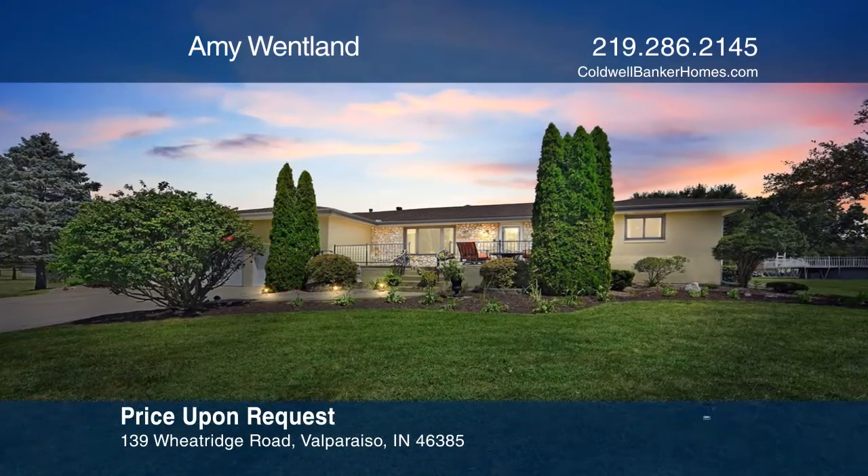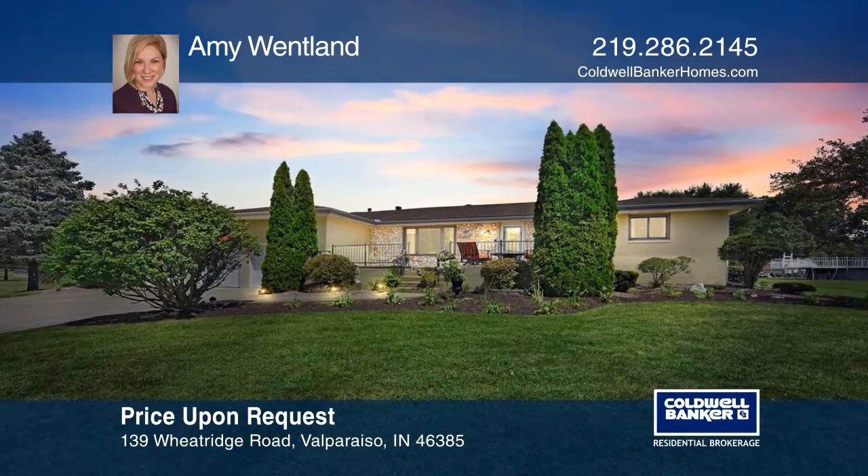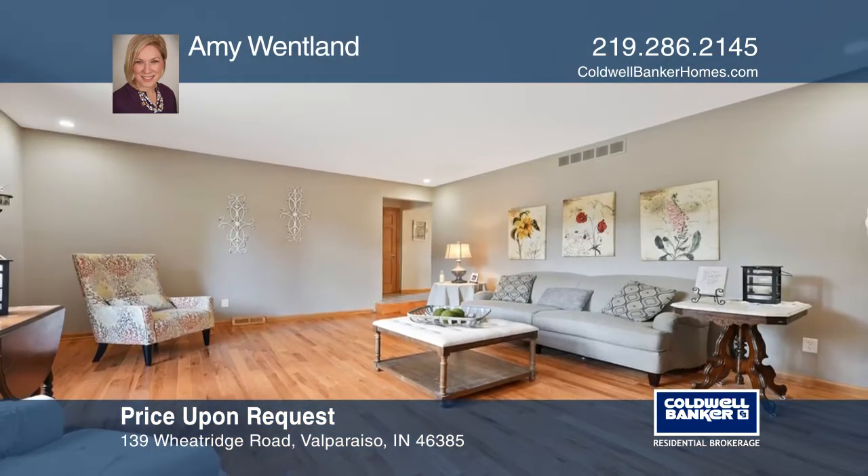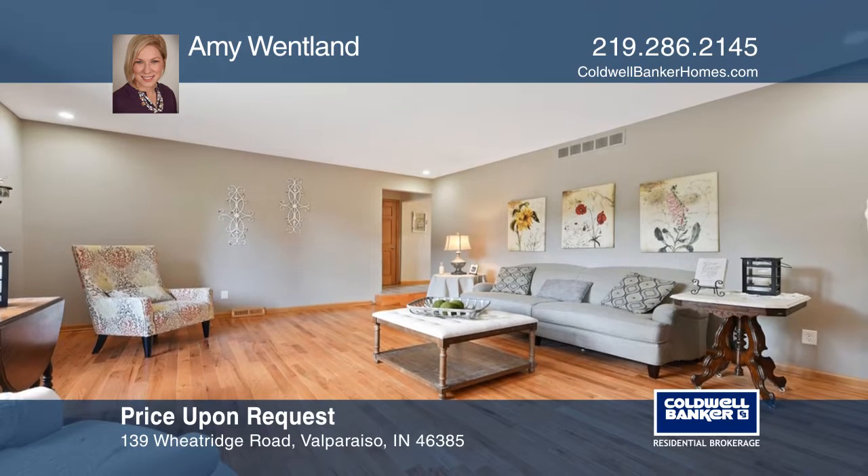This sprawling, all-brick ranch boasts four bedrooms and three bathrooms. The practical layout features two living spaces and a rec room in the finished basement.